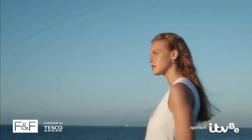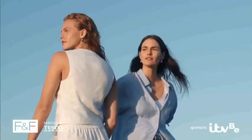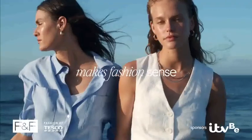Classic blues and whites, for when you're feeling proper nautical. FNF sponsors ITVB. Makes fashion sense.